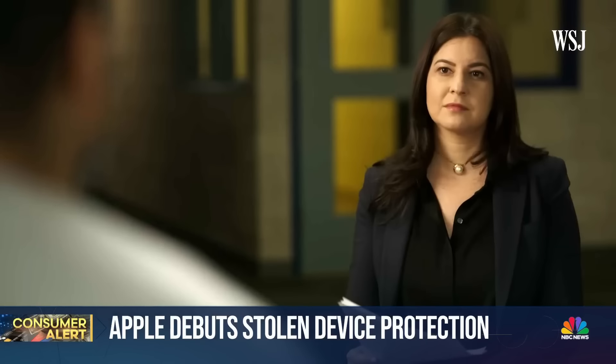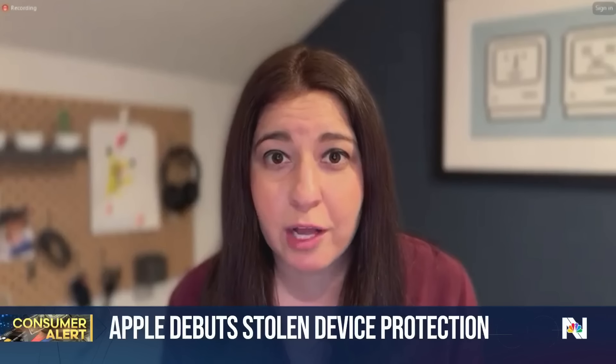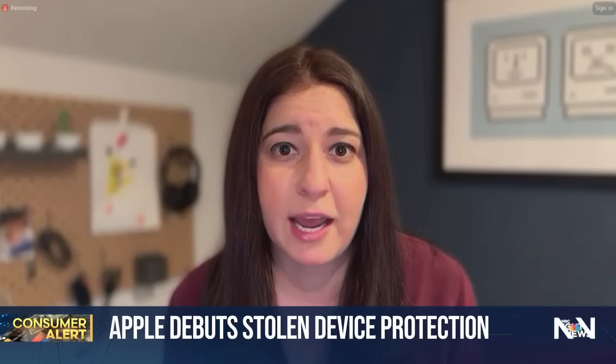Wall Street Journal tech reporter Joanna Stern uncovered the crime trend. She revealed it was happening in multiple cities across the U.S. and around the world, with a definite uptick in these crimes happening in the U.S. right now.